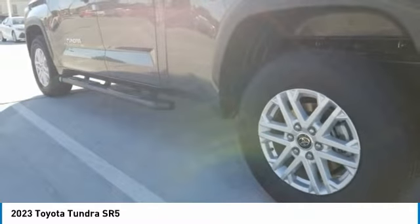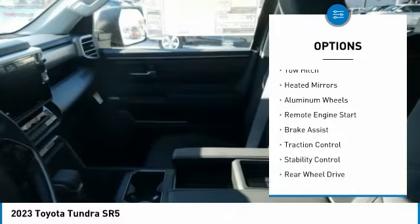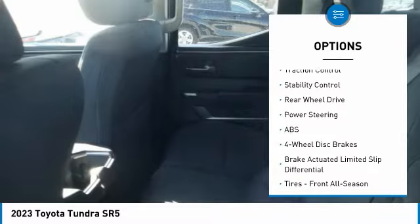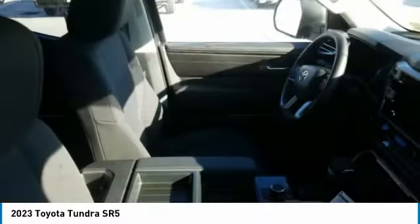Here are some of this vehicle's great options: sliding rear window, tire pressure monitor, turbocharged, tow hitch, heated mirrors, aluminum wheels, remote engine start, brake assist, traction control, stability control.